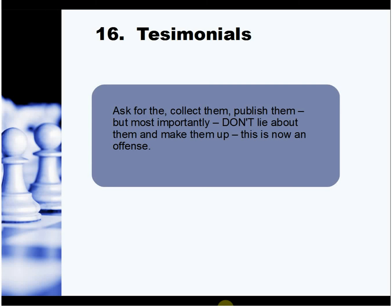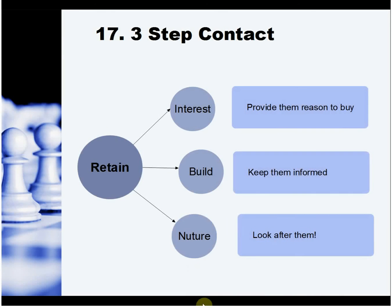Testimonials — you are now by law not allowed to make them up, so don't even think about it, but do ask for them. At the end of a presentation or job, use a three-step contact approach: retain people by providing a reason to buy, keep them informed, and look after them. The best customers are those that come back time after time.